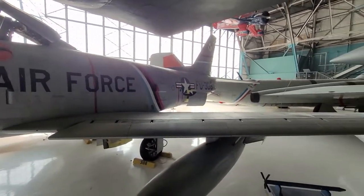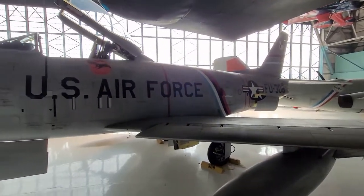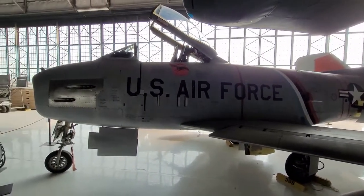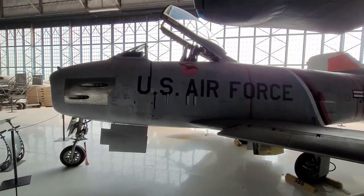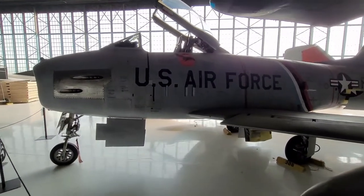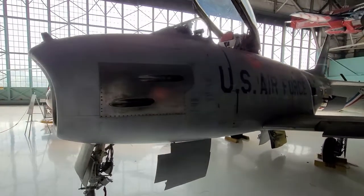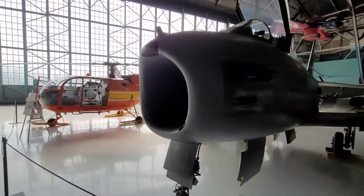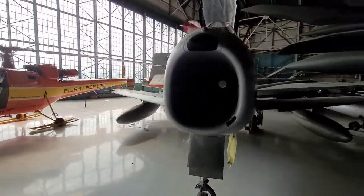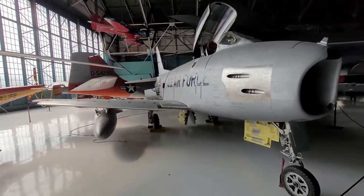There's the F-86 Sabre here at Wings Over the Rockies. This plane could go about 700 miles per hour. It was not supersonic, as most fighter jets are nowadays. But if it went into a straight-down dive, it could hit supersonic — but at that point you're probably not going to want to be going straight down.